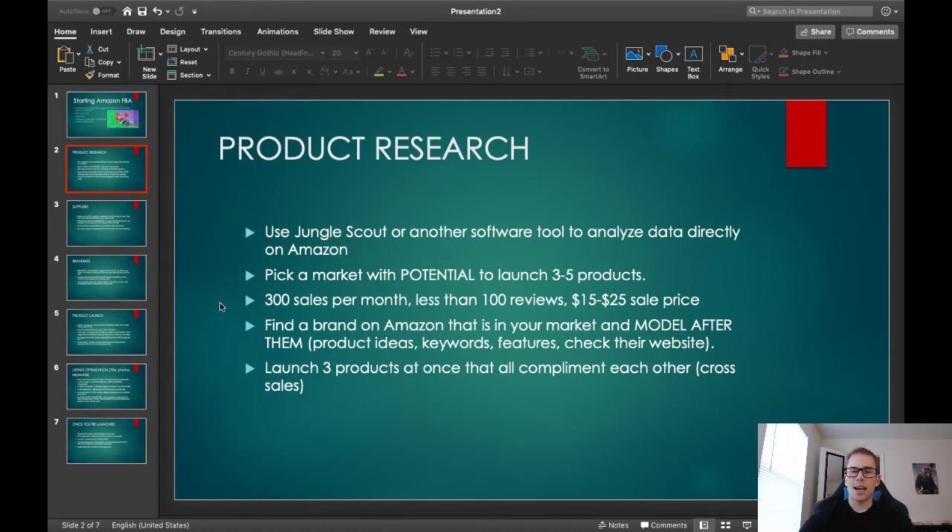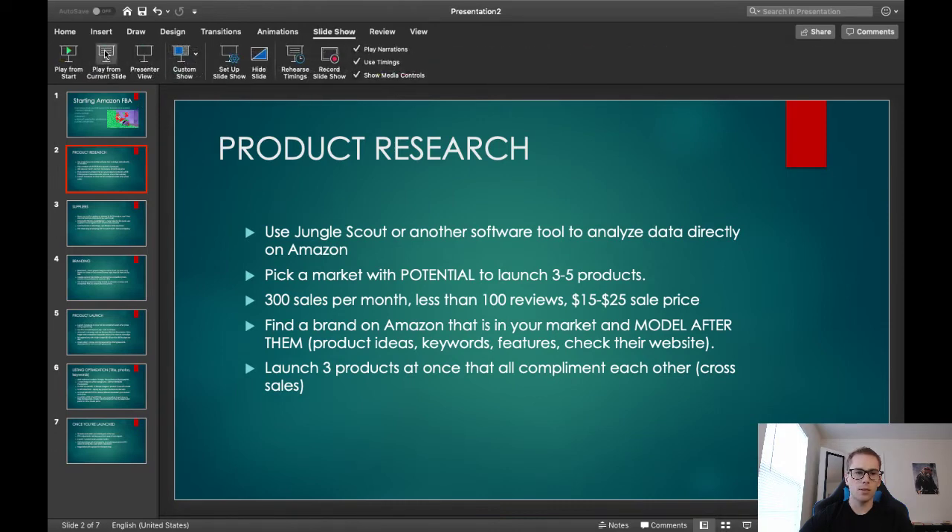In terms of the exact data for what a good product is to sell on Amazon, there are different ways to go about it. You can sell high-priced products with a higher profit margin, or low-priced products and sell a lot of them. What's worked for me personally is looking for products that average 300 sales per month — that's where the software tool comes in, you absolutely need it to see that — which is basically 10 sales a day. And then the products need to have less than 100 reviews, which is how we measure competition. Let's look at a slideshow so you can see that better.